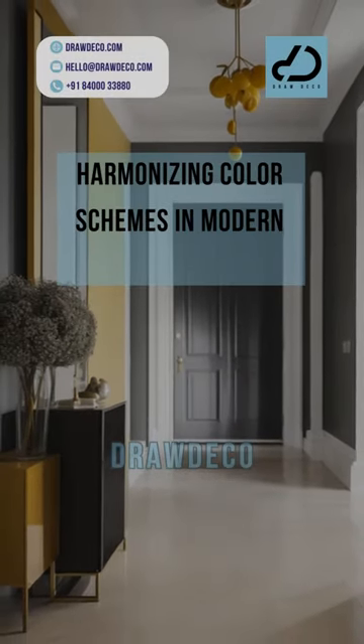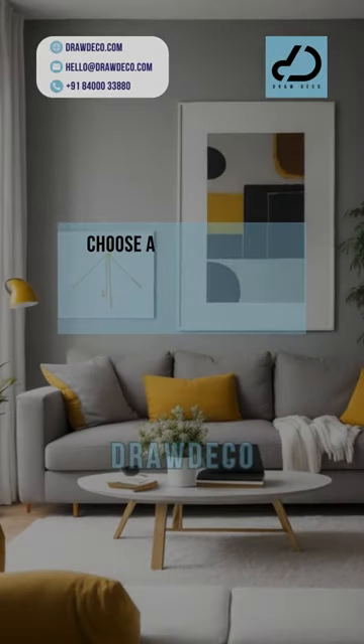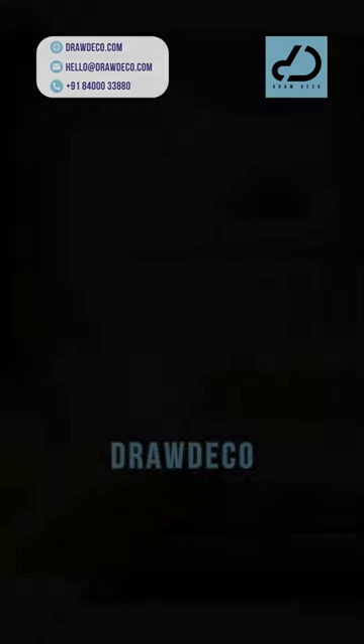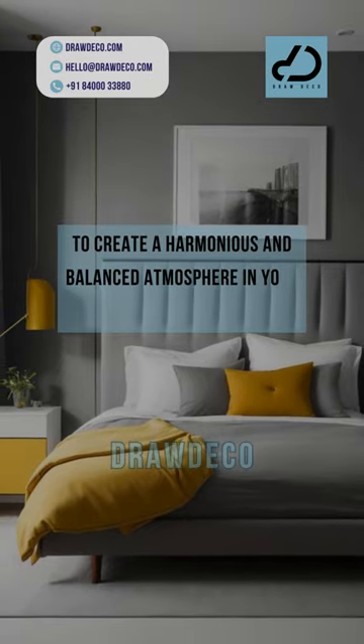Harmonizing Color Schemes in Modern Interiors Part 1. Choose a cohesive color palette with a mix of neutral tones and bold accents to create a harmonious and balanced atmosphere in your modern home.